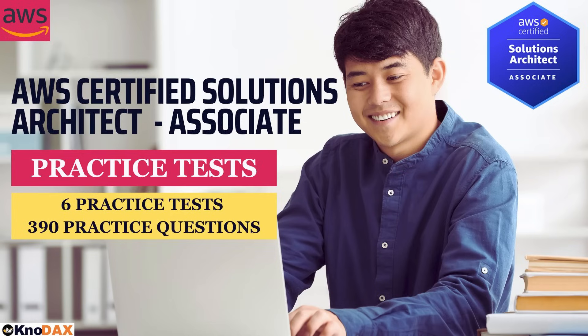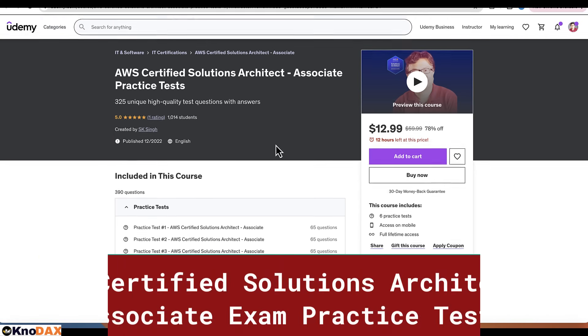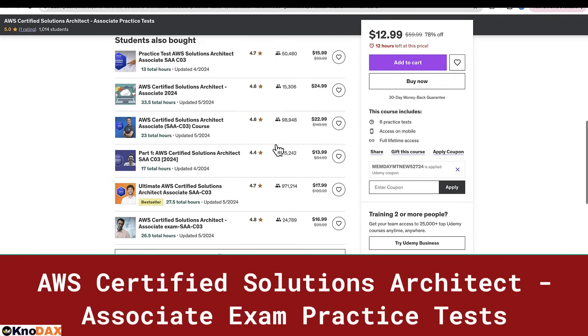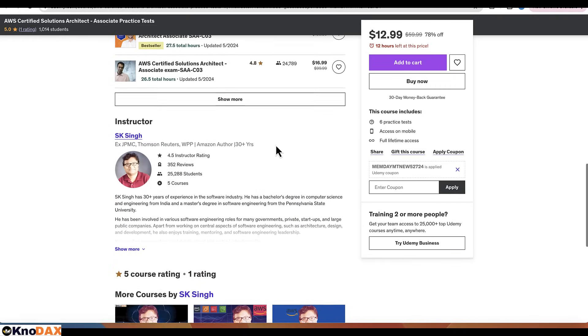Are you ready to become an AWS Certified Solutions Architect Associate and take your career to the next level? We've got just what you need to succeed. Introducing our comprehensive practice tests designed to help you master the AWS Certified Solutions Architect Associate exam.